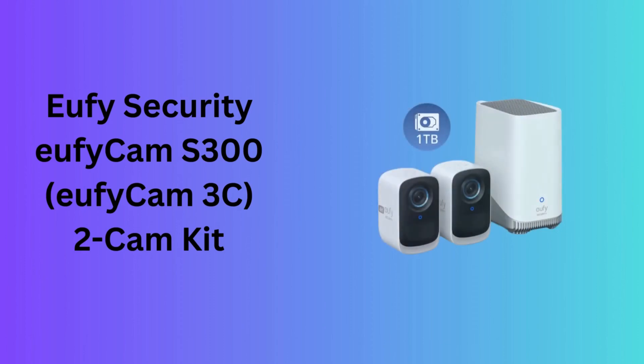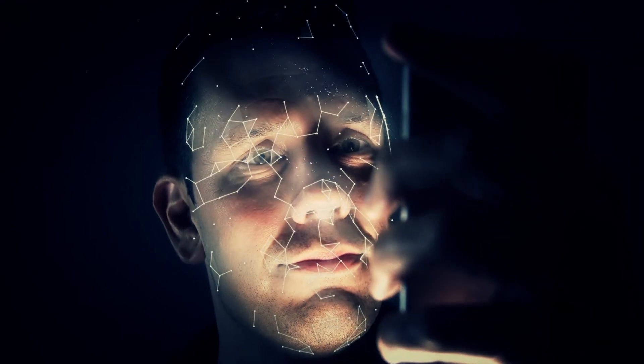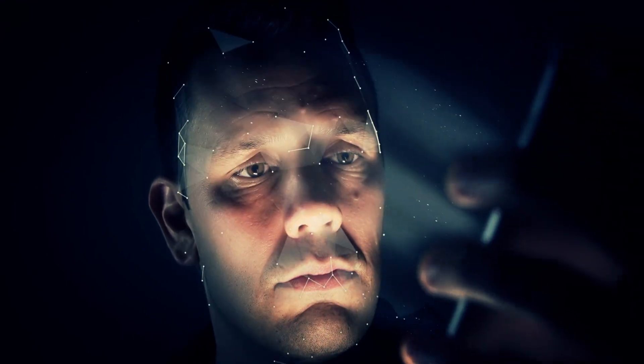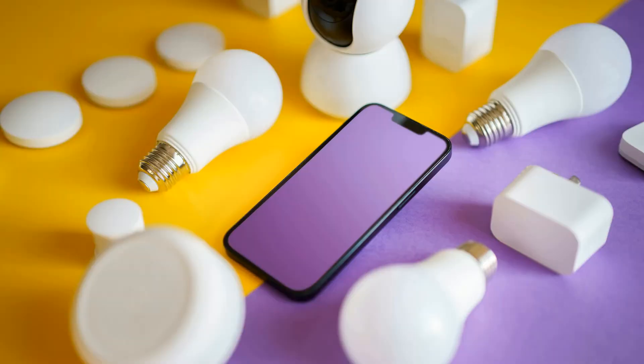Number 7: Eufy Security EufyCam S300, EufyCam 3C, 2-Cam Kit. The EufyCam S300 EufyCam 3C 2-Cam Kit is an outdoor wireless security system that offers 4K resolution for crystal clear video footage. This kit comes with two cameras, each featuring advanced face recognition AI to provide smart and accurate notifications. The system promises no monthly fees and supports expandable local storage up to 16TB, making it an ideal choice for a comprehensive and cost-effective security solution.